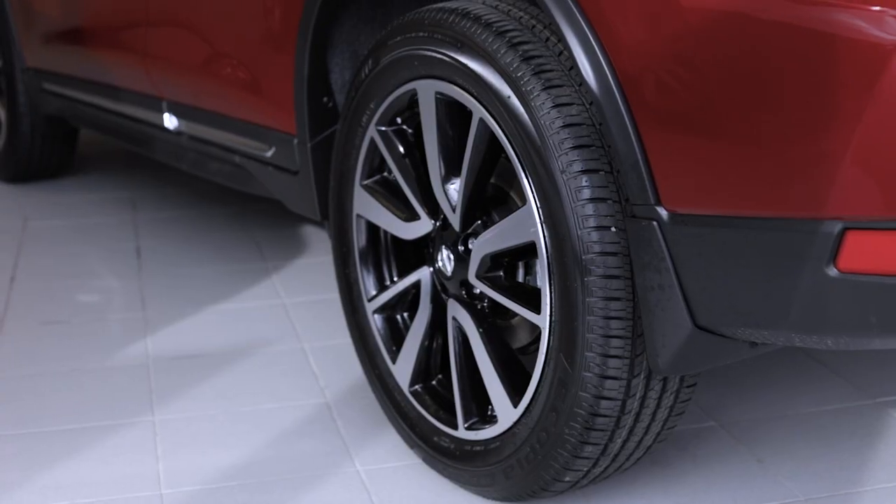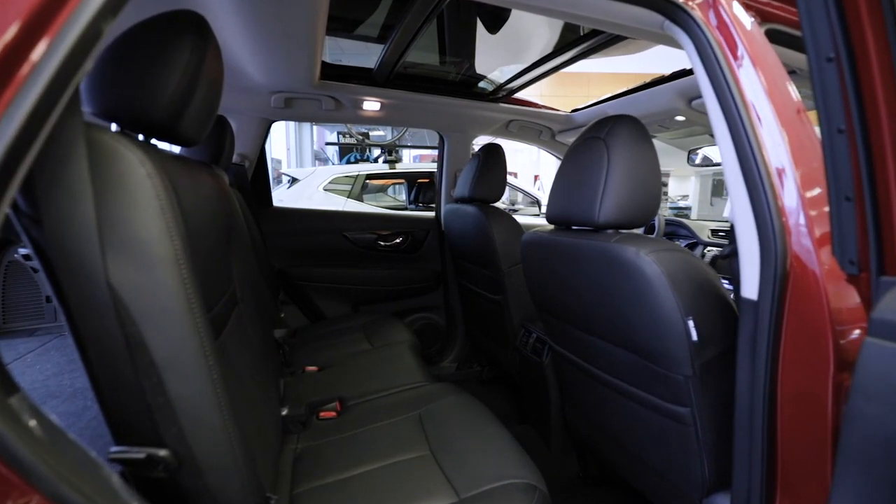Nissan's top-of-the-line model is the SL Platinum model. Basically, that is all of the features mentioned before, plus you get 19-inch aluminum wheels, leather interior, and a Bose audio system included.